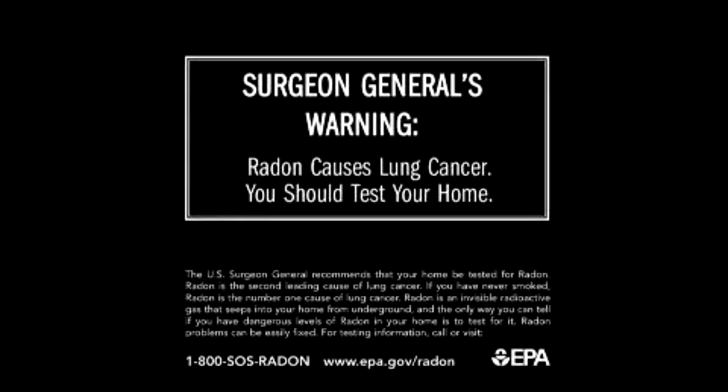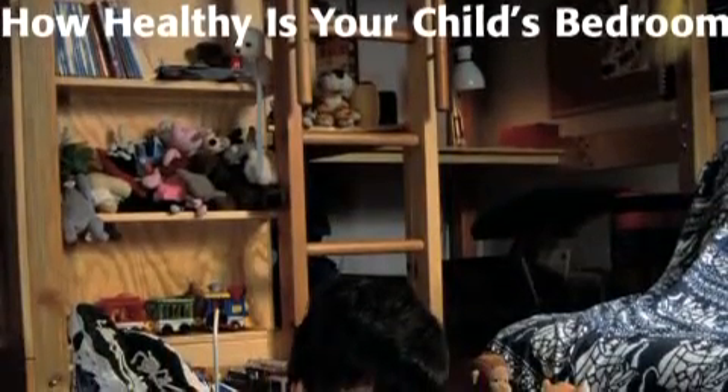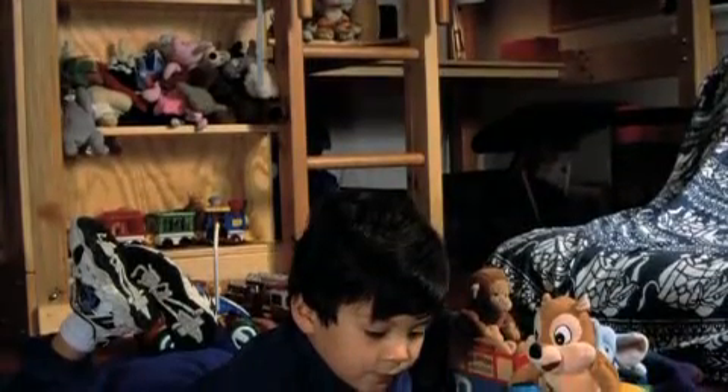According to the Environmental Protection Agency, radon is the leading cause of lung cancer among nonsmokers, and the agency strongly recommends testing for it in your home.